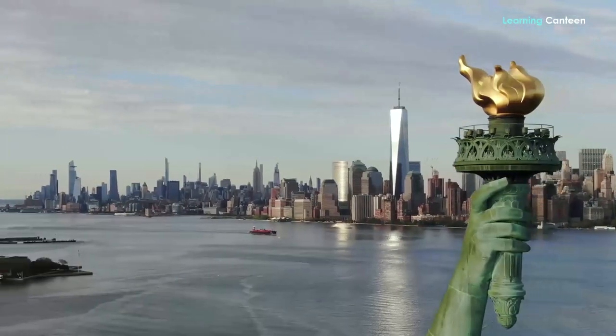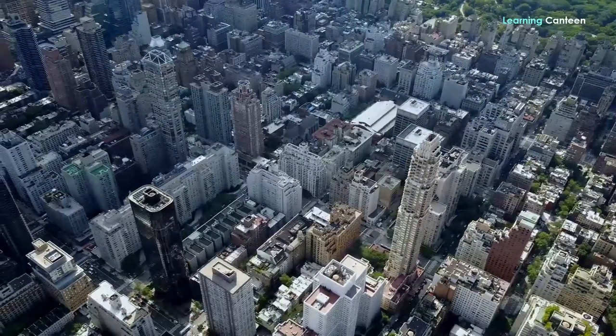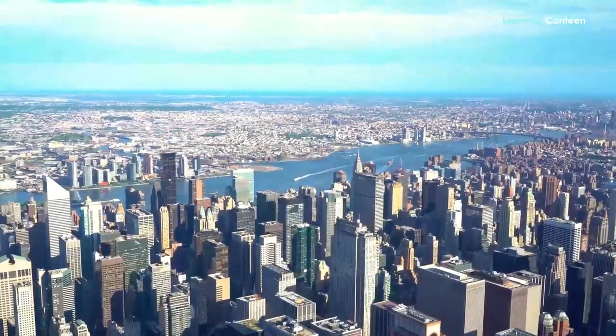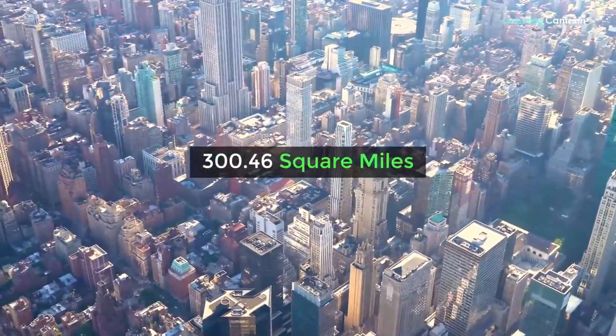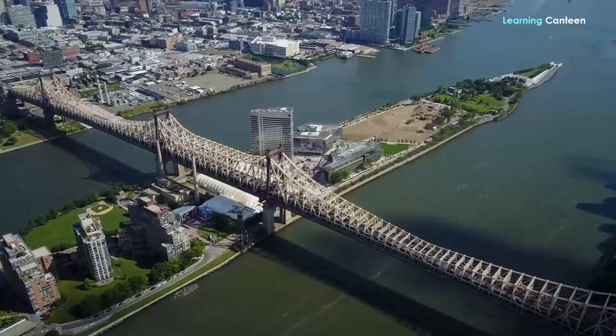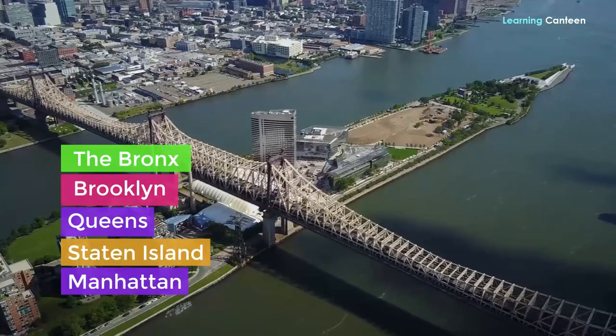New York City, or NYC, often simply called New York, is the most popular city in the United States. The city, located in the southern part of New York State, is the 24th largest city in the US, sitting on a total area of 300.46 square miles. New York City is made up of five boroughs: the Bronx, Brooklyn, Queens, Staten Island and Manhattan.